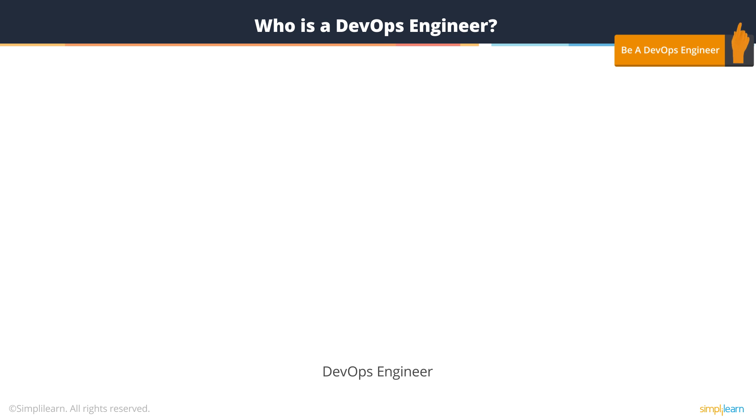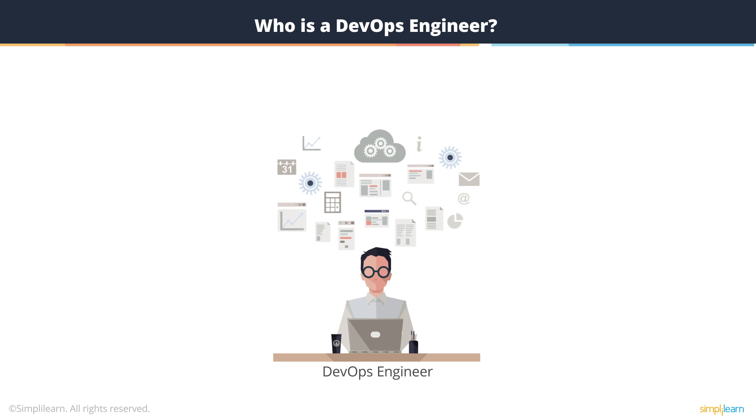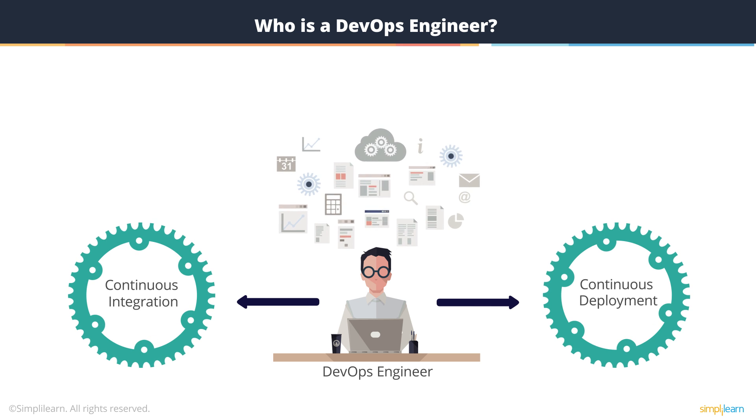A DevOps engineer is a new role that software organizations are creating within organizations that are adopting DevOps and the various tools within the DevOps toolkit. Those organizations need professionals who know and understand these tools. DevOps engineers work with various tools to implement continuous integration and continuous deployment.